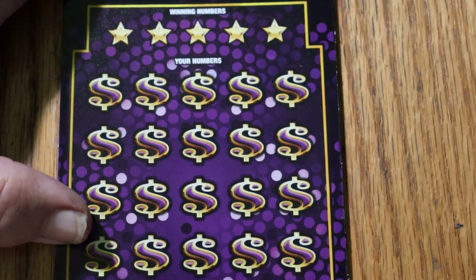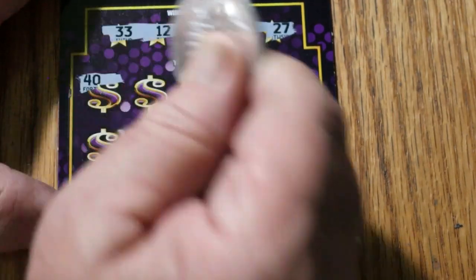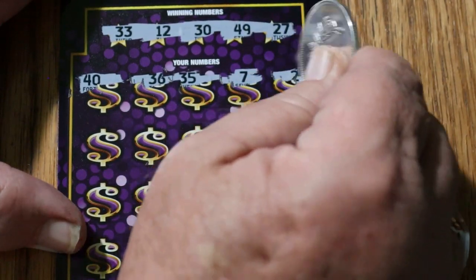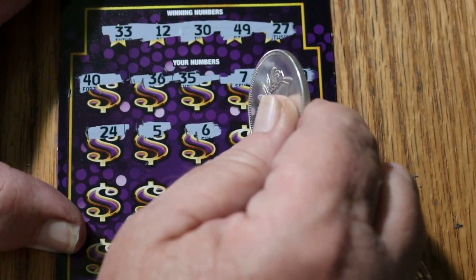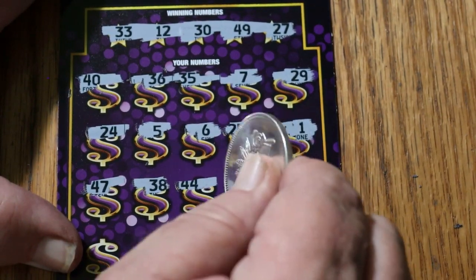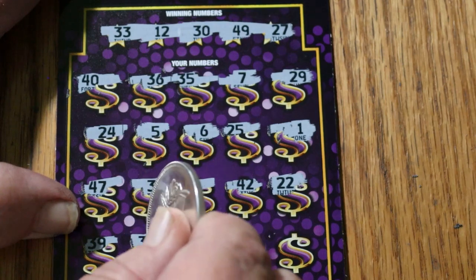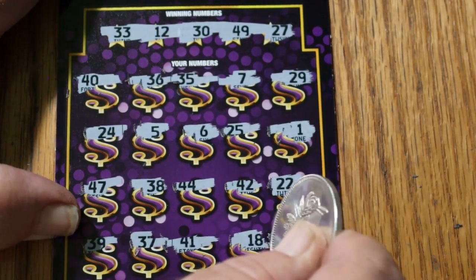Ticket 50. Maybe we can get a back-to-back out of this thing. Your numbers: 33, 12, 30, 49, 27, 40. Game numbers: 36, 35, 7, 29, 24, 5, 6, 25, 1, 47, 38, 44, 42, 22, 39, 37, 41, 18, and 40. 45 in the corner, so nothing there.